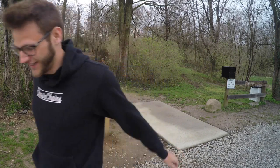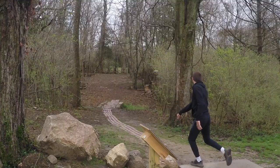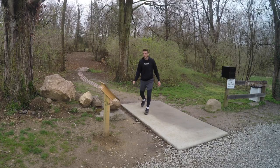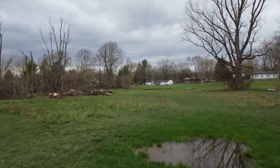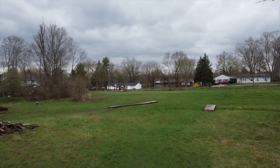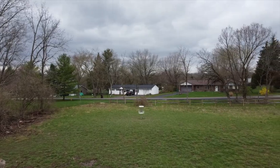Yeah, you can tell that's the first shot — brand new Wraith. That's more like it. That's really what we're looking for on this hole. Hole two is just a pretty straight shot, straight down 342 feet. I'm gonna throw that Wraith again and see if I can get it to flip left a little bit.